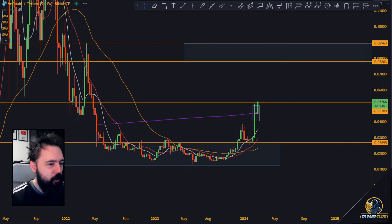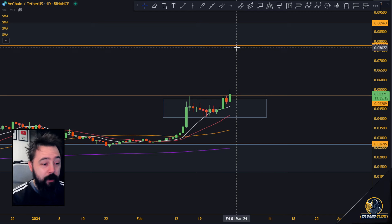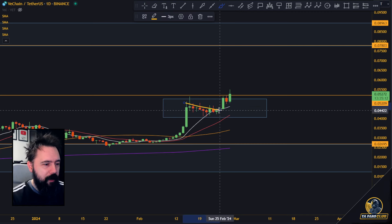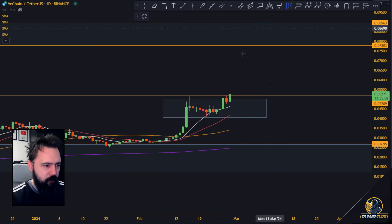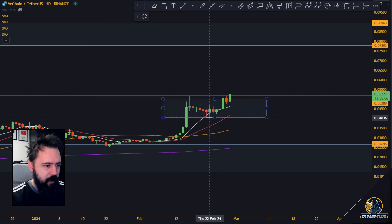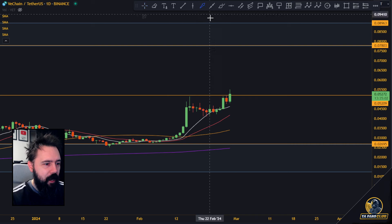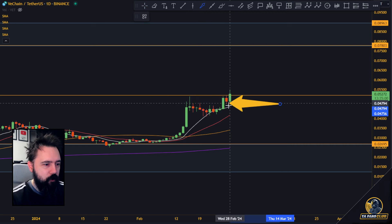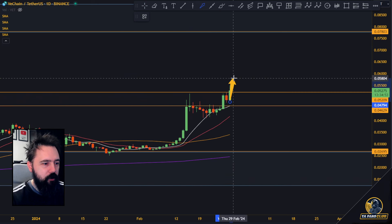Before we actually started this move, we had this consolidation zone that we have been doing very nicely out of. We pulled back over here after this big parabolic move towards upside — pulled back a little bit, about a 20% pullback just like Bitcoin. Right now what we are seeing is that two days ago we actually managed to cross above that resistance level. Pump up, pulled back a little bit, and right now we are continuing towards upside.